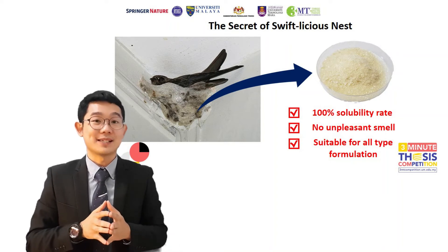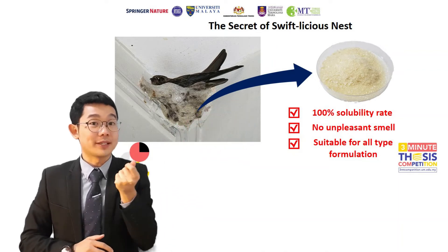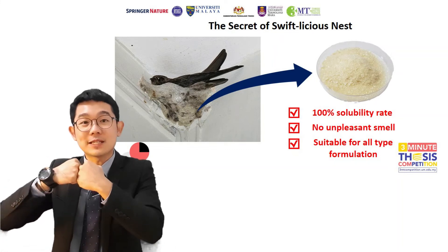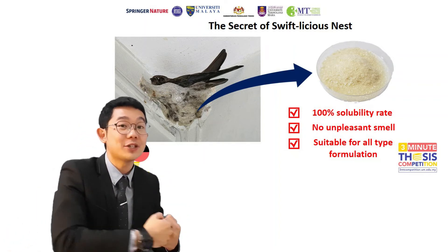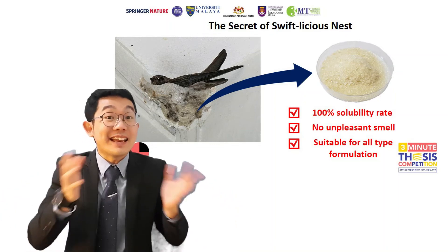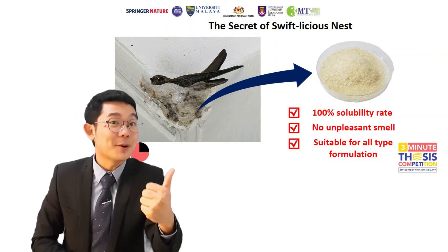The process is called enzymatic hydrolysis. I extracted the proteins, mixed them with commercial enzymes, and this procedure was monitored using normal technology to reduce the time and energy needed to break the protein down into smaller peptides. When this worked, all of us can enjoy the nutrients from the bird nest without tedious preparation anymore.